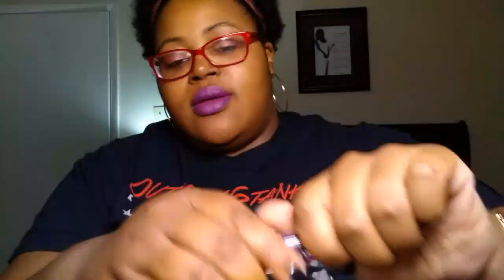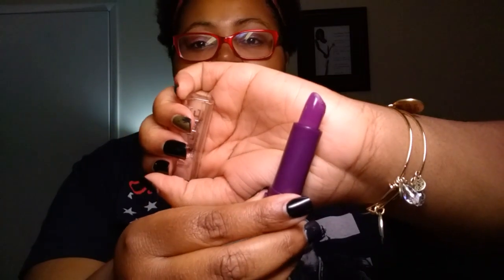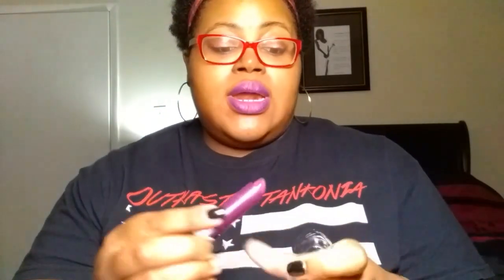My lip color for the day — or for the night technically for me — is this LA Colors matte lip color. Unfortunately, there is no color number or name on the bottom of it. It's like a very deep purple and it is a matte color. I think it's kind of cute.